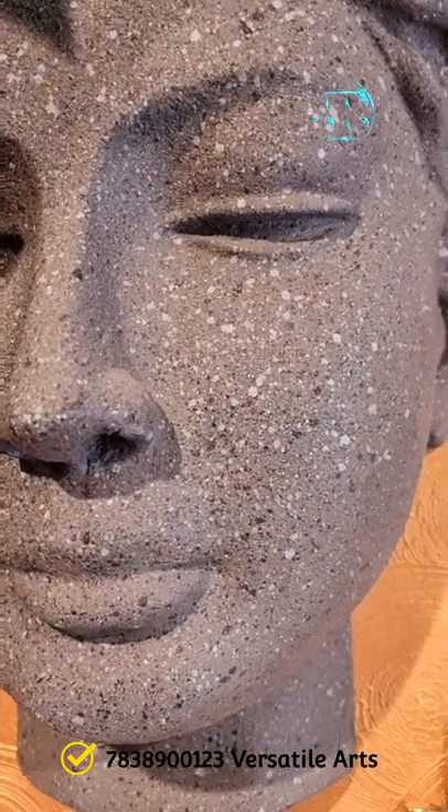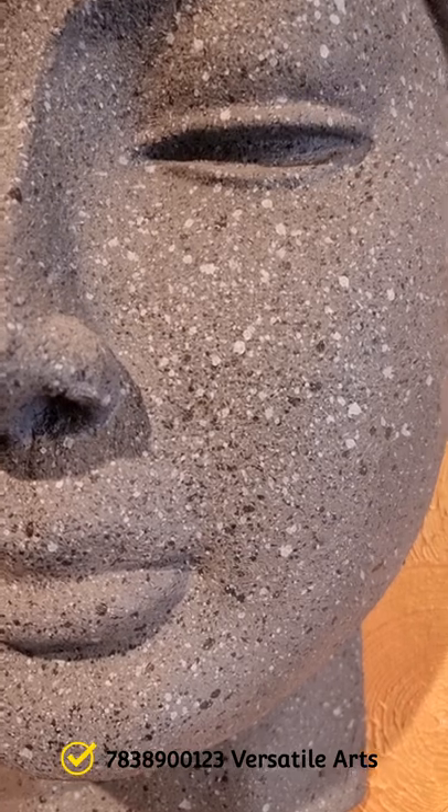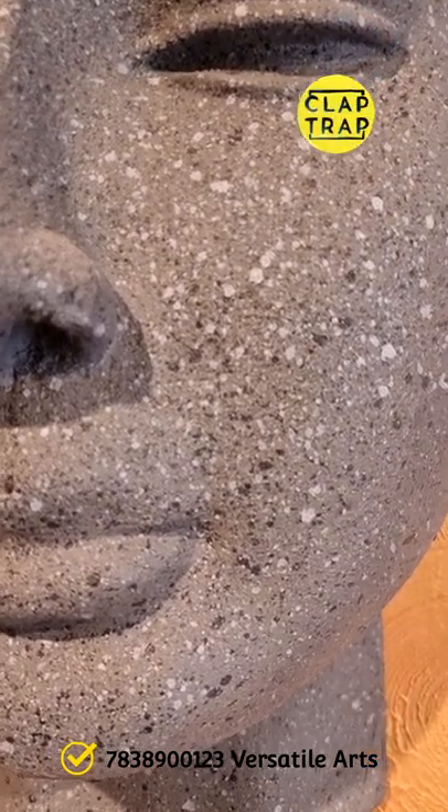These kind of fiber faces are available at Versatile Arts — the number is being flashed on screen, you can get in touch with them. They create very nice ideas; we will share a few more. Bye bye.